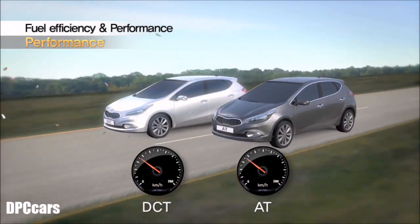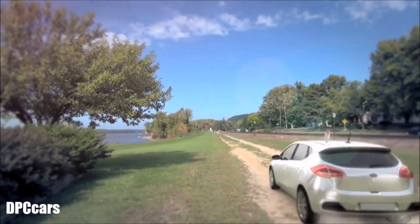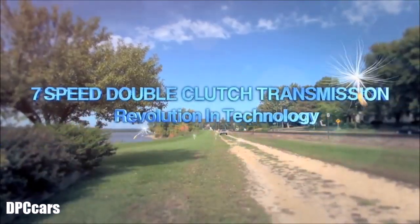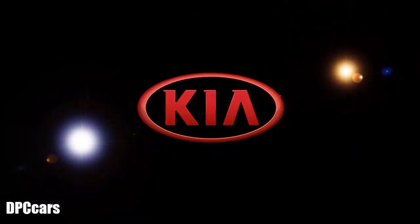Driving conditions are optimized with the 7-speed dual-clutch transmission, which makes better acceleration performance and gear shift quality possible. The new 7-speed dual-clutch transmission is eco-friendly and pleasing to customers. The challenge for new transmission technologies will continue with relentless pursuit of innovation.